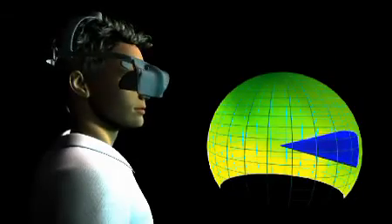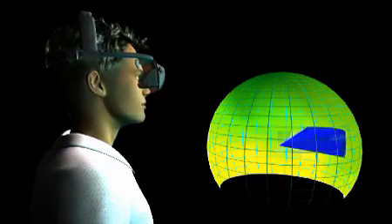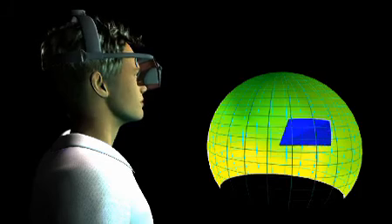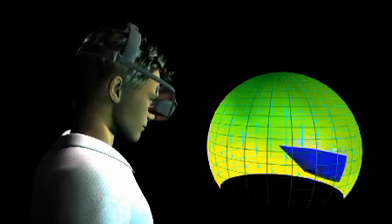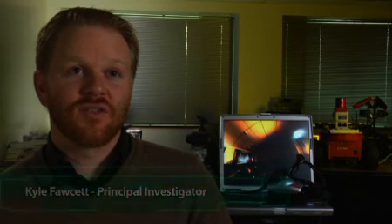A virtual camera is placed inside the sphere and rotated to match the operator's exact head orientation. The pan, tilt, and roll of the operator's head are tracked by a driftless sensor attached to the head-mounted display. With this Immersive Vision System, the operator can command an unhindered view of his environment without the lag of mechanical gimbals and without the disorientation caused by a limited range of motion and field of view.